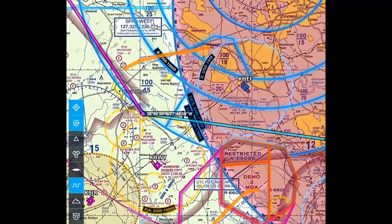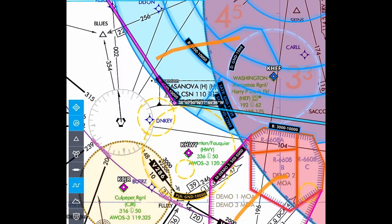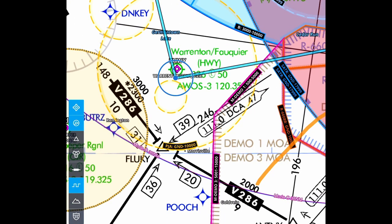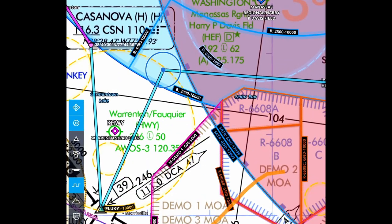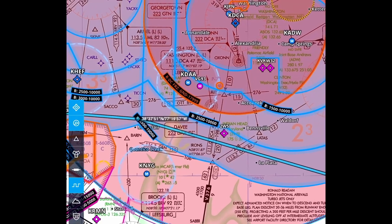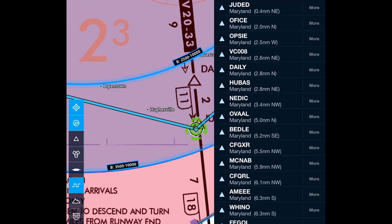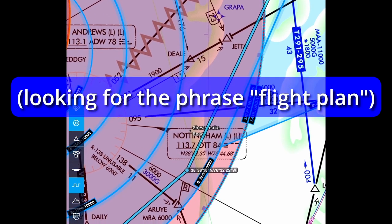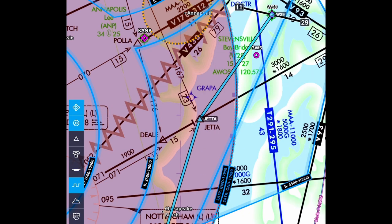Looking at the IFR chart — there's a TFR here but you can see the FLUKY gate. We can drag this down and grab that waypoint, or you can type it in. I went down to the FLUKY gate and then I used GPS points through there. It's really nice because once you're on the IFR chart you can switch your GPS points to nav points, which makes it a little easier when they are reading your route.